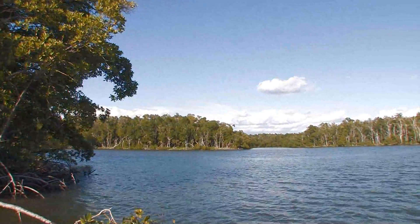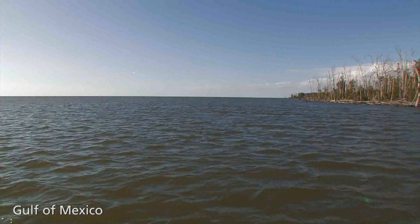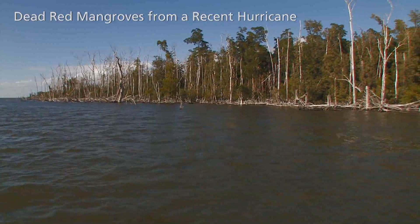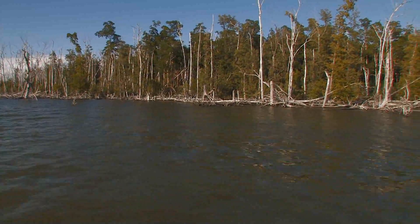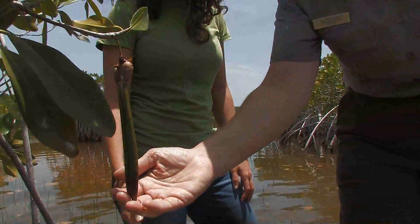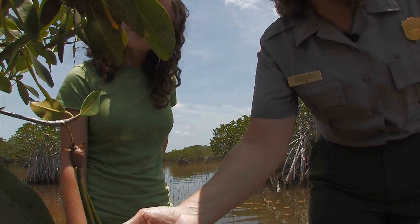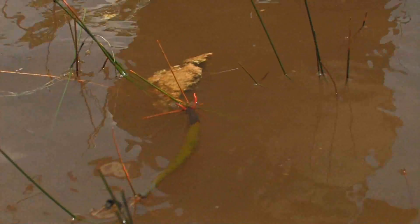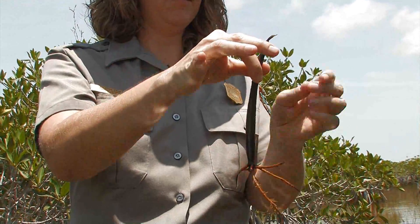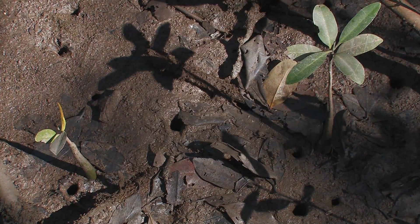Red mangroves are the first line of defense during hurricane storm surges and strong winds — they actually absorb flood waters and help prevent the coast from washing into the bay through erosion. That's a mangrove propagule — the seedling that starts growing on the parent tree. It floats around until it becomes waterlogged, and then it tips upright, sprouts roots and leaves, and eventually takes hold and becomes a new tree.